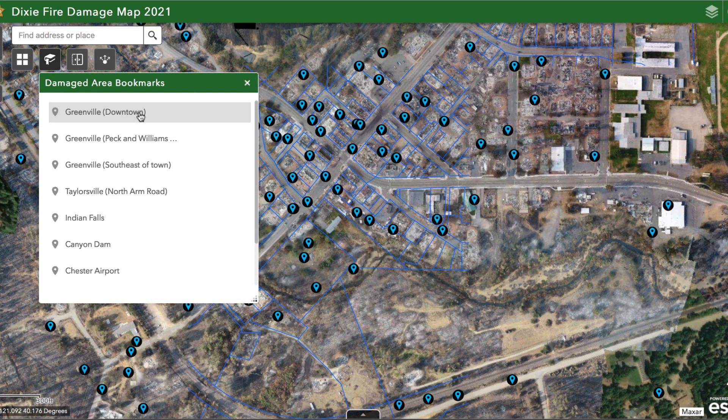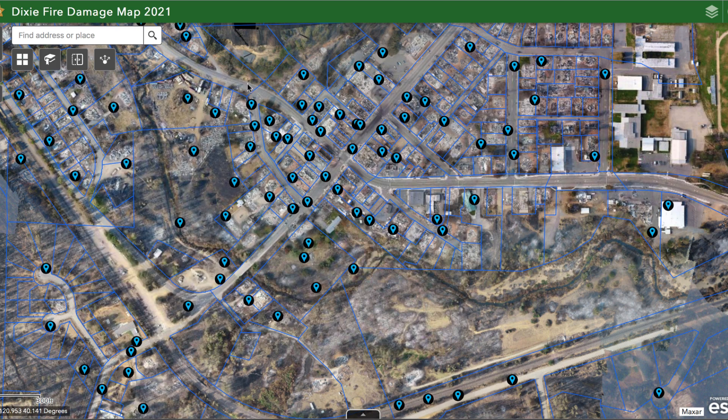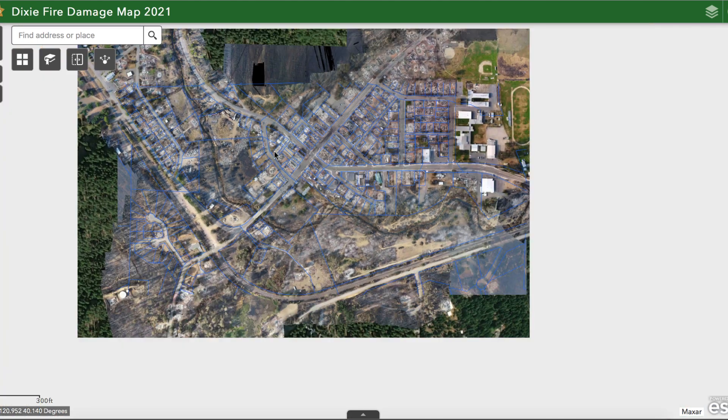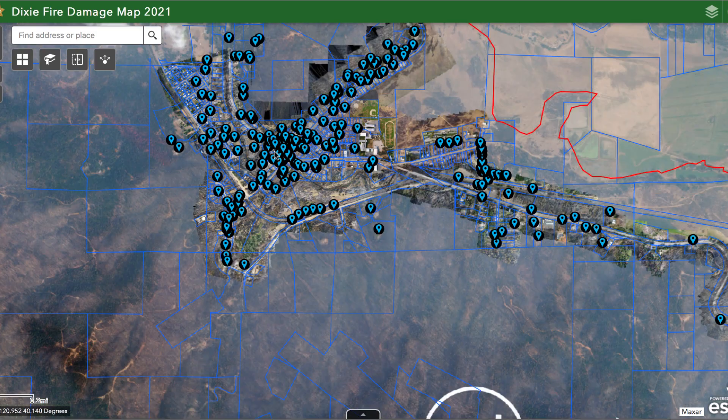We'll go ahead and zoom to downtown Greenville to walk through the different data layers. I'm going to close up the bookmarks box so we have a clean page, but note that the book icon is there so you can get back to bookmarks to navigate to a different section of the map. There's a lot of information here, so I'm going to zoom out just a little bit and walk you through the different visual data layers available to you.